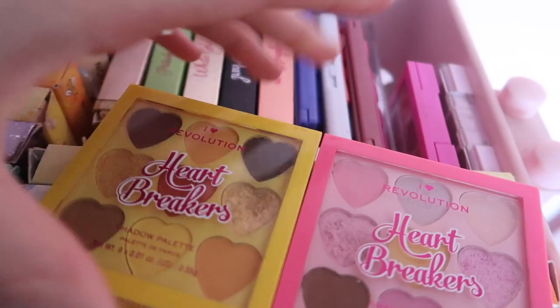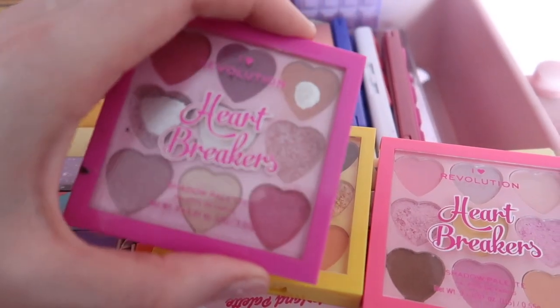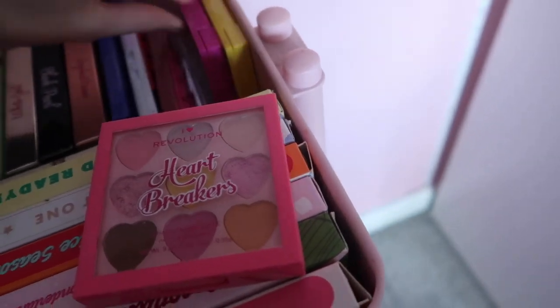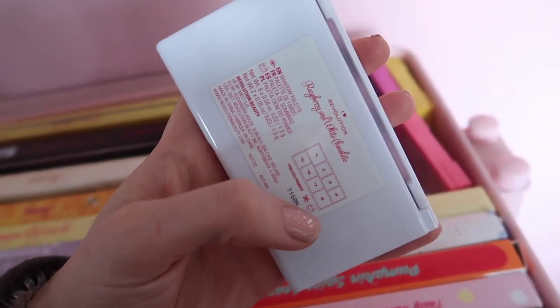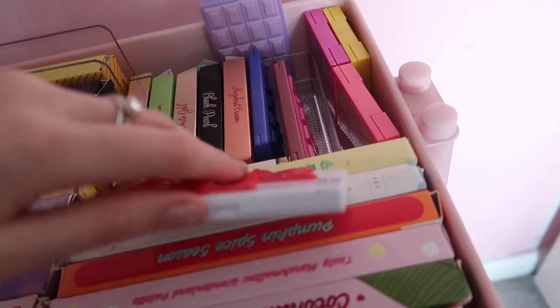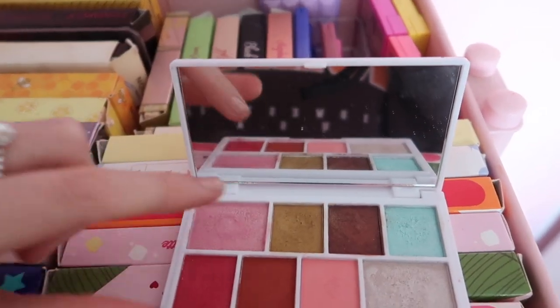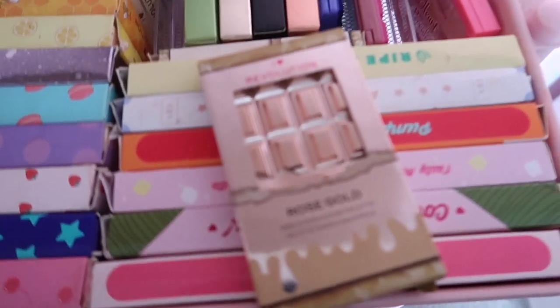I've got these Heartbreakers which are really cute. I think I'm gonna get rid of Angel — I just don't use it. I can't get rid of this one though; this one is special. I'm so bad at this. I'm gonna get rid of this one, I didn't really enjoy it. This is the raspberry and white chocolate. Yeah, I didn't really like this one, even though I really like the shade — but I know I can get the shade out of the berry and meringue palette.